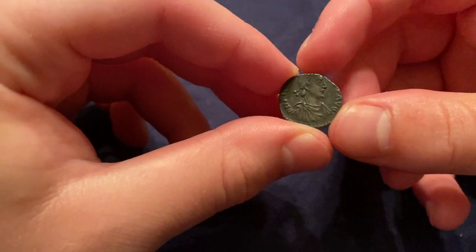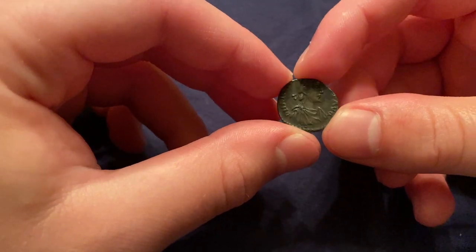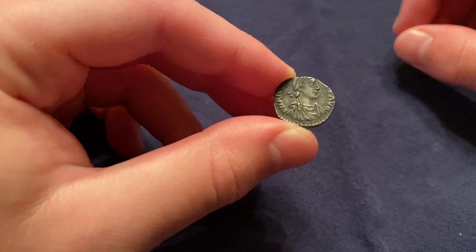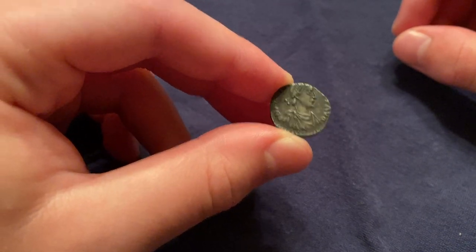This coin is about 16 millimeters in diameter and weighs just under 2 grams. It was struck in the late 4th century AD, between the years 392 and 395 AD, in the city of Augusta Treverorum, which is modern-day Trier, Germany.